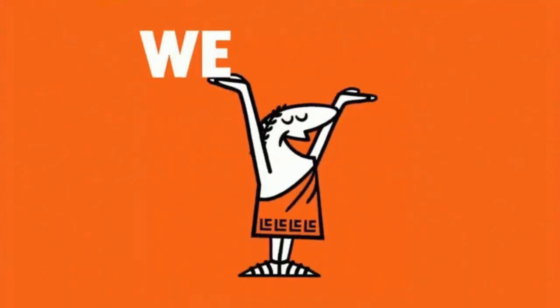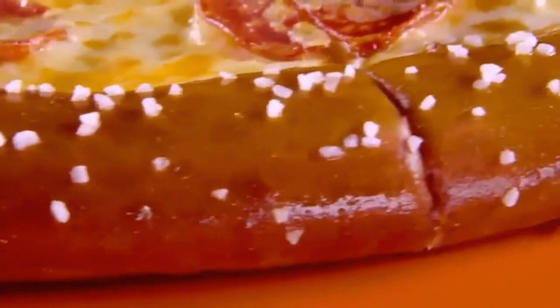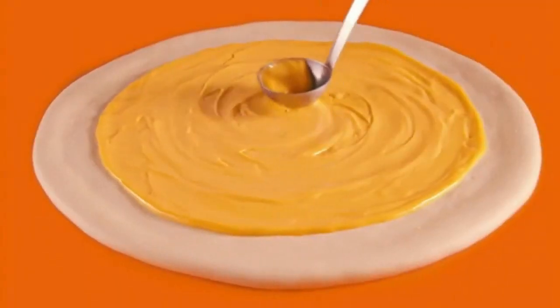We want Pretzel Crust! We want Pretzel Crust! We want Pretzel Crust! Pretzel Crust fans, rejoice! Because it's back by popular demand — Little Caesars Large Soft Pretzel Crust Pizza featuring a creamy cheddar cheese.